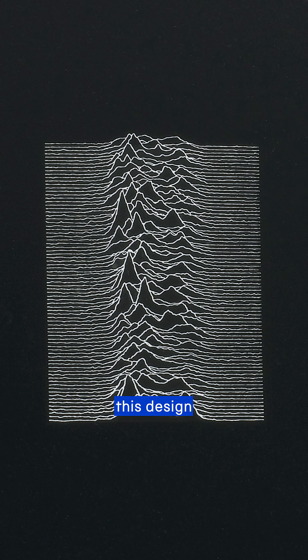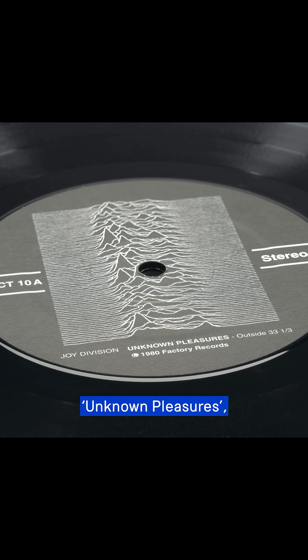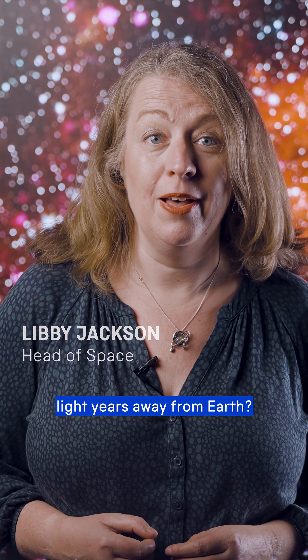You might recognise this design from the cover of Joy Division's debut album, Unknown Pleasures. But did you know that it represents pulses of energy from a star that is over 900 light years away from Earth?